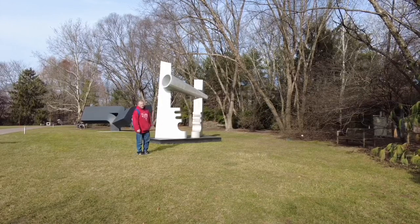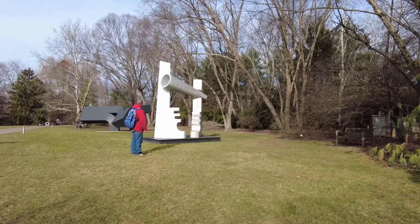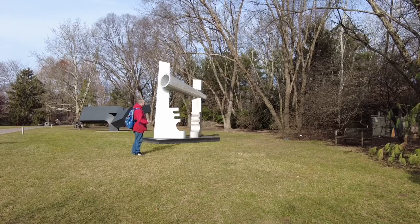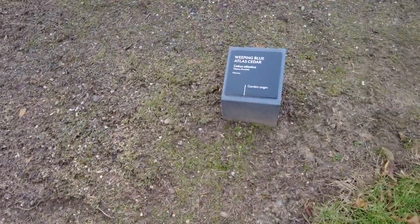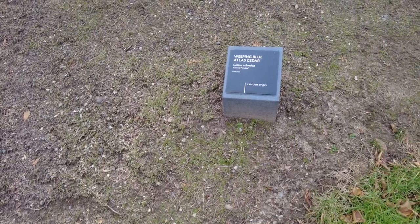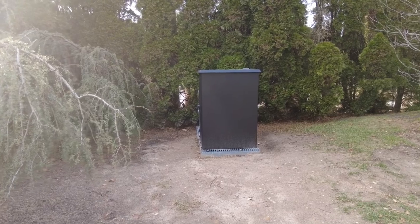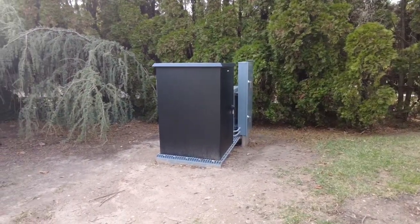Each one of these sculptures is supposed to tell a story. All I see is jazz cigarettes everywhere I go. They got a name for a sculpture, and I think that's the electric box — yeah, that's definitely just an electric box.